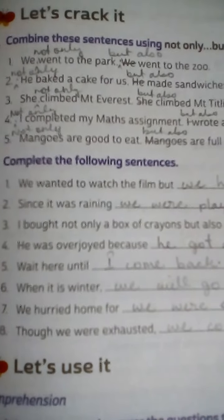My dear students, I have given this question as homework, so I will read the question for you and tell the answer. Please try to listen to the question carefully and write the answer with correct spelling. The question is: combine the sentences using 'not only...but also'. You have to combine a pair of sentences with 'not only...but also'.